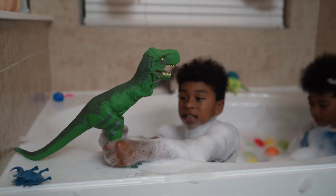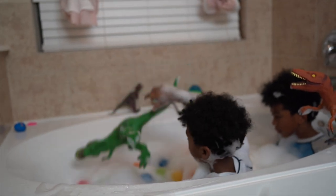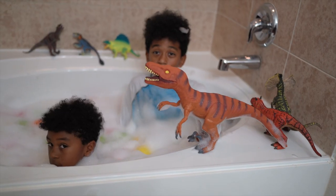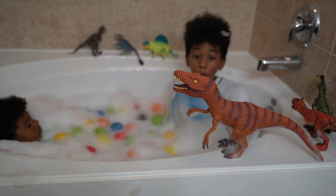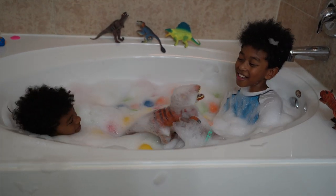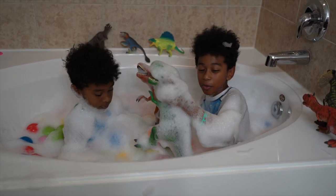Guys, this is a tree rat! And his color is green! Let's put him inside. Look at him, he's so soapy! This is Velociraptor and his color is orange! Now he's all soapy! I found a soapy T-Rex!